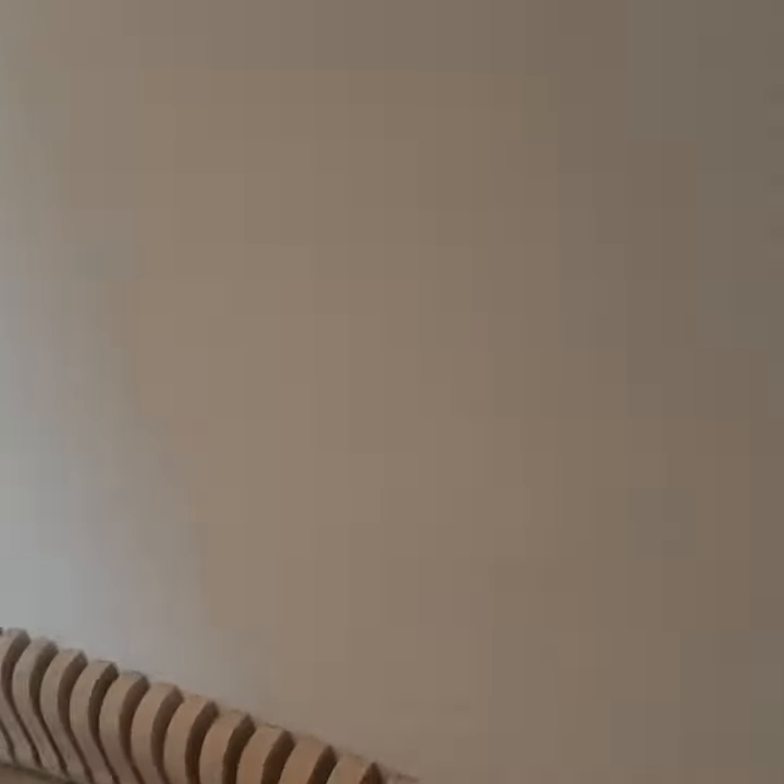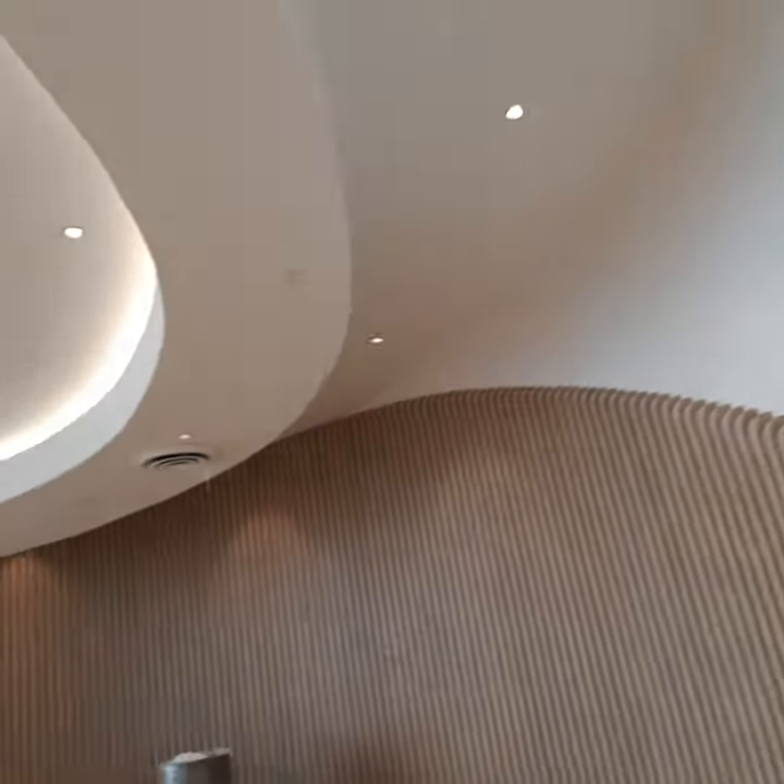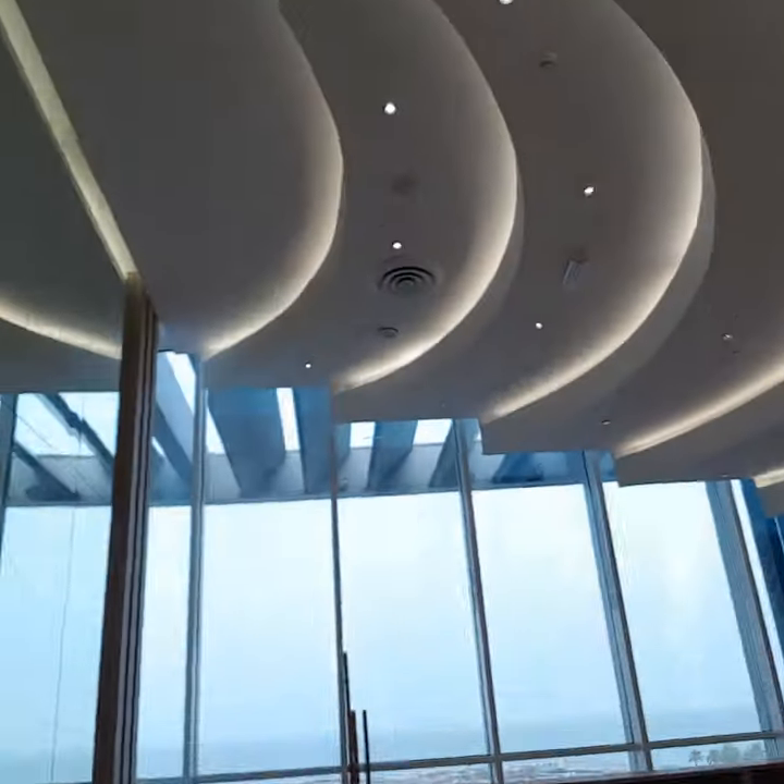Have I showed you the mind-body studio? It looks so dope. I'm a yoga instructor and I'm so excited — I can't wait to hold a yoga class in here. It's going to be amazing.